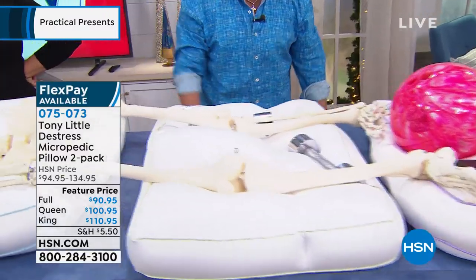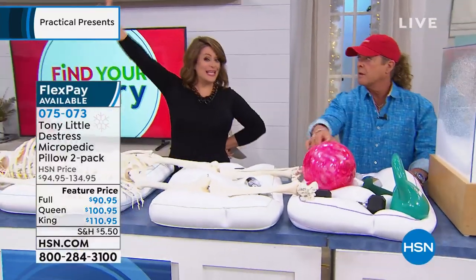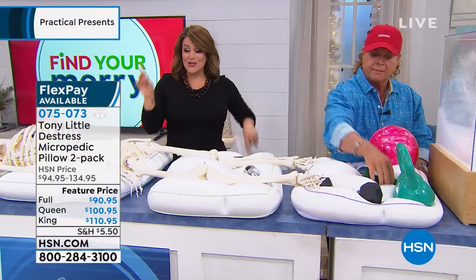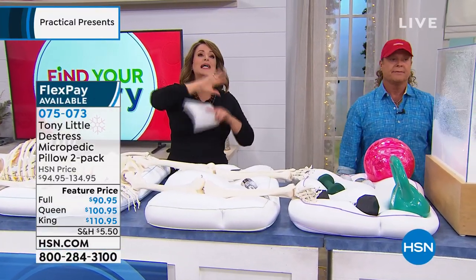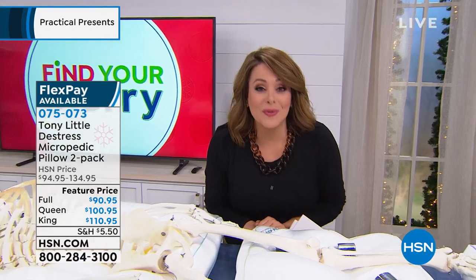They have a five-year warranty. If you don't love them after your first payment, send them back. And the longest return policy — you have until the end of January. If you're going to try these, you have to try them today. These are the last quantities of the year. Place your order now — we're going to show you a video testimonial. You don't sell over 1.5 million pillows if they're not working for people across America.